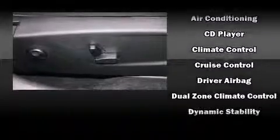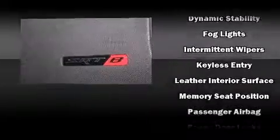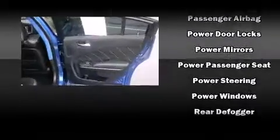Passenger security is always assured thanks to various safety features such as anti-whiplash front head restraints, ignition disabling, and four-wheel disc brakes with ABS.